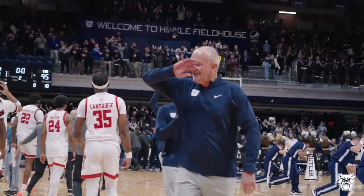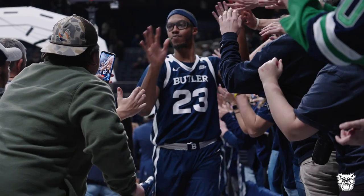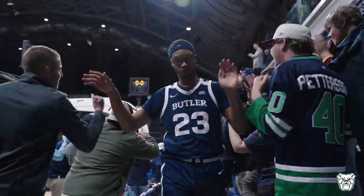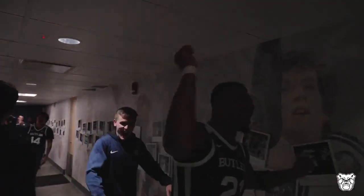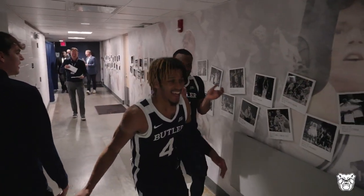The Bulldogs have won three in a row. They're 6-2 this season, 4-0 inside Hinkle. Posh Alexander with a triple-double. Telford 26, DJ Davis 25 — and a heck of a lot of smiles inside Hinkle Fieldhouse. These dogs back home feeling good!